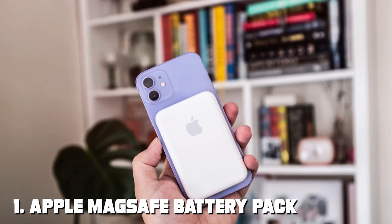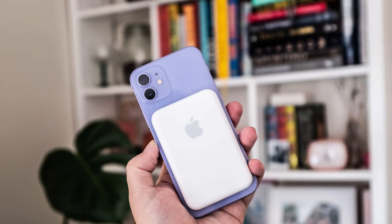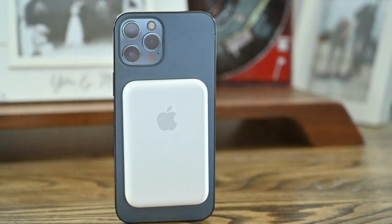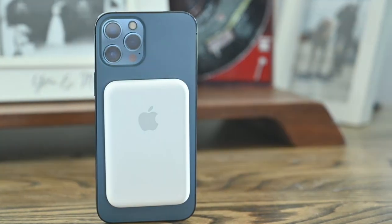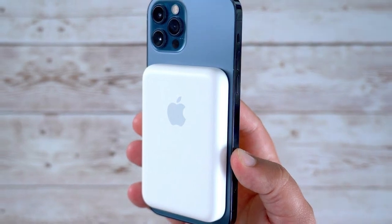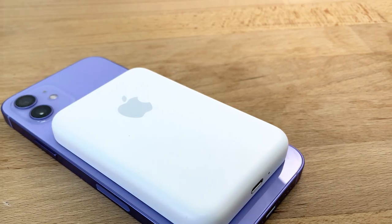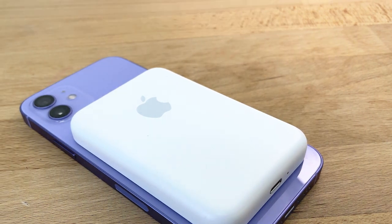At the first position of our list we have the Apple MagSafe Battery Pack. This sleek and compact power bank is specifically designed for iPhone users. The MagSafe technology ensures a perfect and secure fit to your iPhone, making it feel like an extension of your device rather than an accessory. In terms of quality, Apple has always set the bar high, and this battery pack is no exception. Its premium build materials and attention to detail are evident the moment you hold it. The white finish and the iconic Apple logo give it a premium and minimalist look.